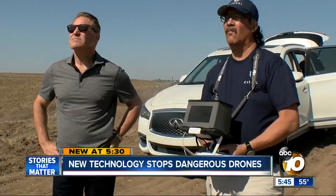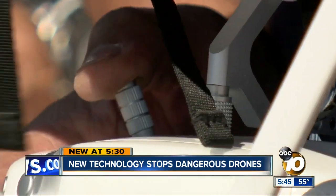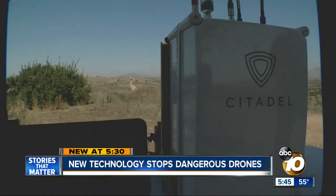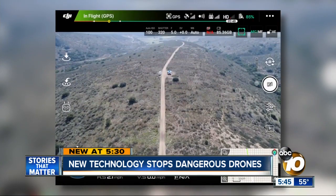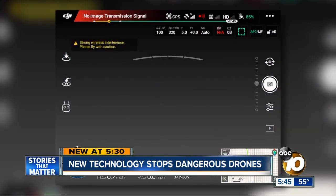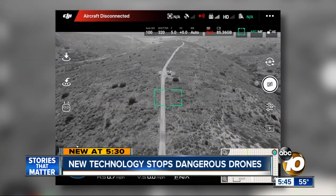Magee and his team demonstrated how Citadel's technology works. We had an enemy drone take off about five football fields away and fly towards us. This little device scans for wireless frequencies and can identify an enemy drone before it reaches its target. It says 'drone detected.' When the drone is about a football field and a half away, its transmission is interrupted by the Citadel device. The screen goes black for a second and a weak transmission signal pops up. Within seconds, the drone is completely confused and returns home.